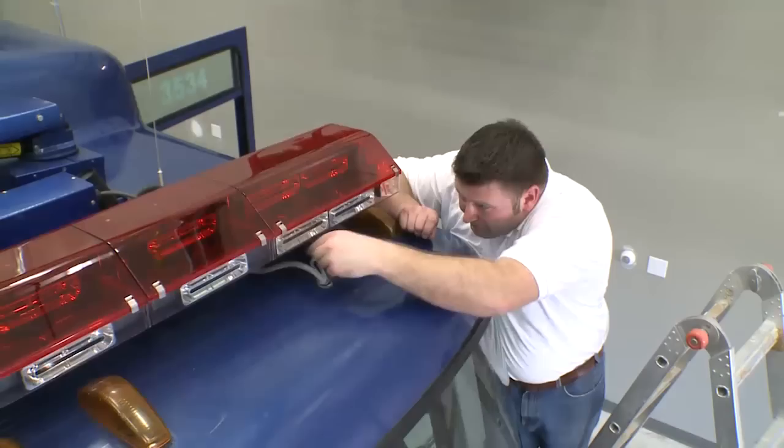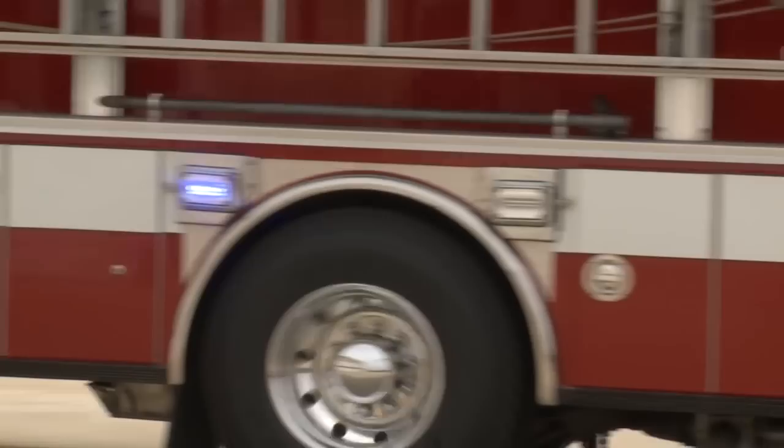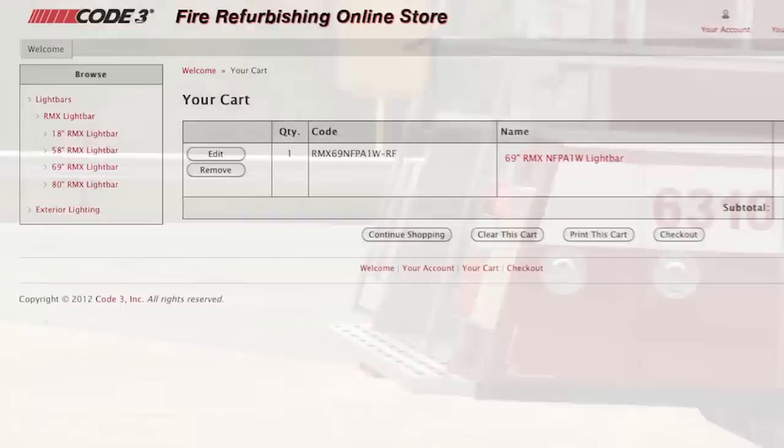LED lighting is much lower maintenance. All LEDs have a five-year warranty. Quality built, these light bars will last. Code 3's LED lighting, when properly configured, will bring your fire truck up to current NFPA standards.